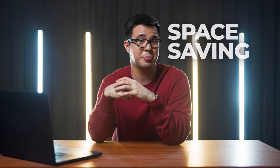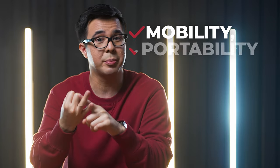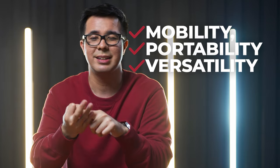Number one, are you someone who values space saving at home? Are you a condo dweller, such as myself, who needs to take space wherever you can get? Are you a content creator as well who wants to project images for your photos, for Instagram, or your YouTube videos? So if you value mobility, portability, and versatility, then this might just be a worthy investment for you.